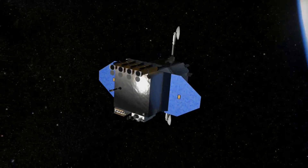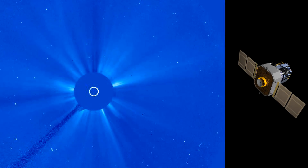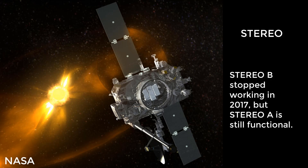The longest running solar telescope in space is SOHO, first launched in December of 1995. It was joined in space in 2006 by the STEREO mission, which involves two widely separated satellites looking at the sun from different angles.